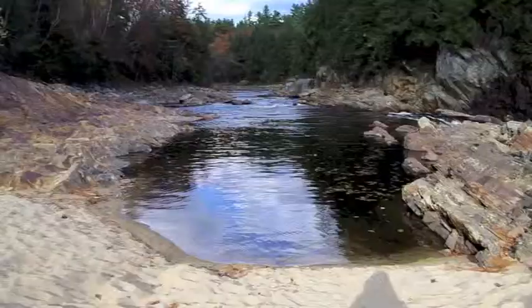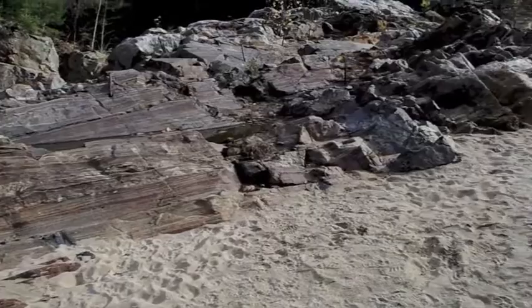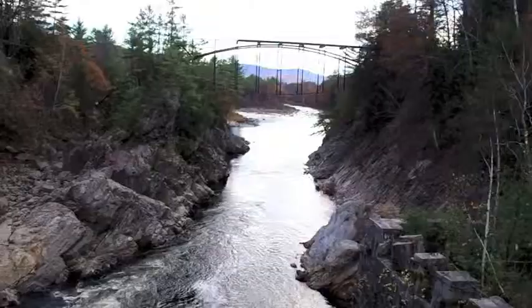You can also see what were once sedimentary layers that were laid down and then got metamorphosed from pressure. The original horizontal layers are now tilted. There is a geologic fault here. You can tell by the way the rock layers on the other side of the river are different.